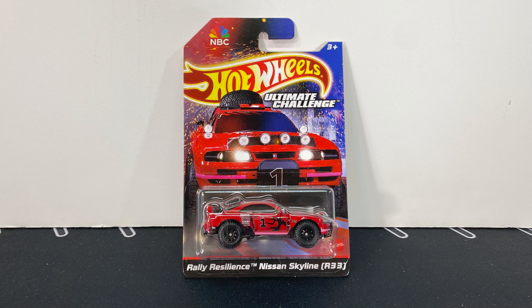This is 'Unlock Your Courage.' Here's the front. See the lights. Number one. This is a really cool car. So thanks for watching. Be sure to like and subscribe, and tell me what you think about this 2024 Hot Wheels Ultimate Challenge Raleigh Resilience Nissan Skyline.